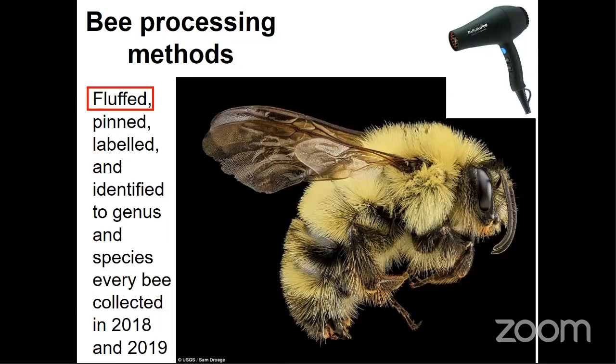Back in the lab, we fluffed, pinned, labeled, and identified to genus and species every single bee collected across the two years of the study. What does it mean to fluff a bee? After bees are caught in a net with stray flowers and other insects, they typically come out pretty matted and dirty. Because identification requires looking closely at hair color, length, and structure, we have to wash them and then dry them with a hair dryer in order to fluff up their hair and restore them to their original fuzzy states.